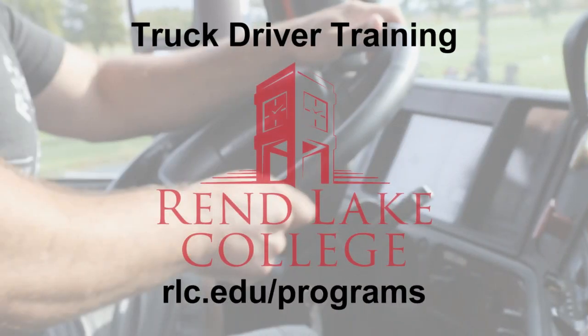If you are interested and you would like to learn more about truck driver training, comment below or visit us online at rlc.edu/programs. Student journeys start at Renlake College.